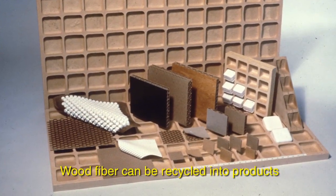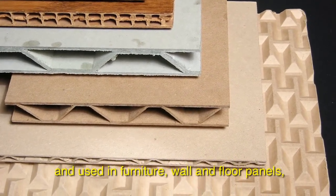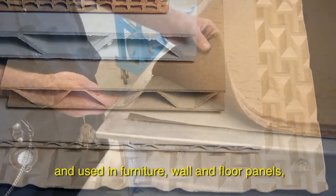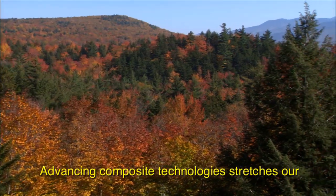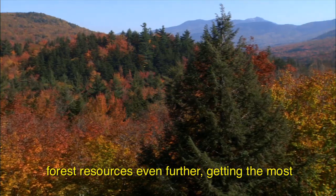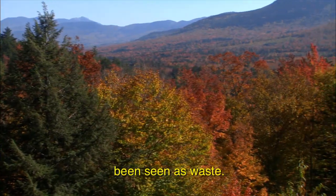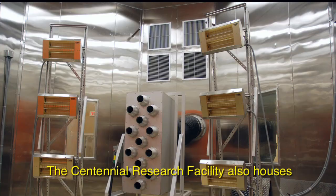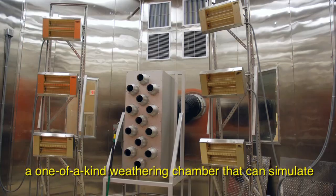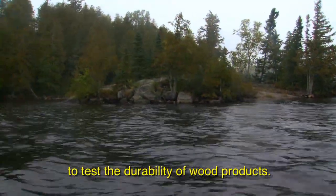Wood fiber can be recycled into products such as three-dimensional engineered fiberboard, used in furniture, wall and floor panels, and packaging. Advancing composite technologies stretches our forest resources even further, getting the most out of materials that have until now been seen as waste. The Centennial Research Facility also houses a one-of-a-kind weathering chamber that can simulate temperature, humidity, sunlight, wind, and rain to test the durability of wood products.